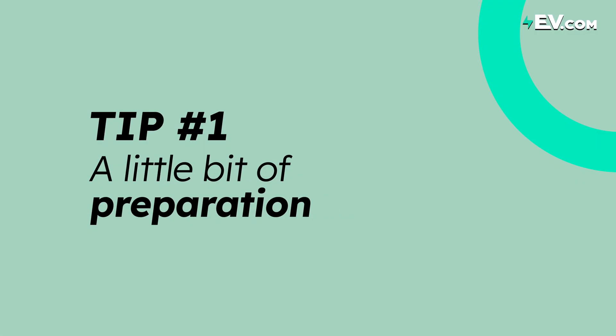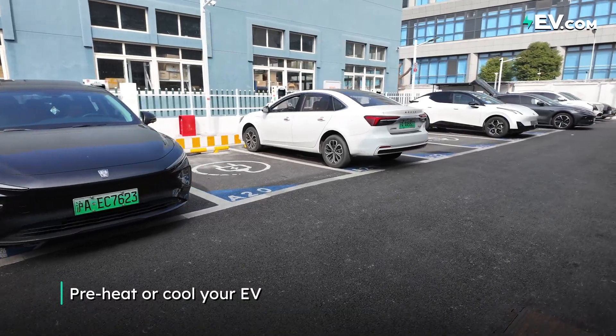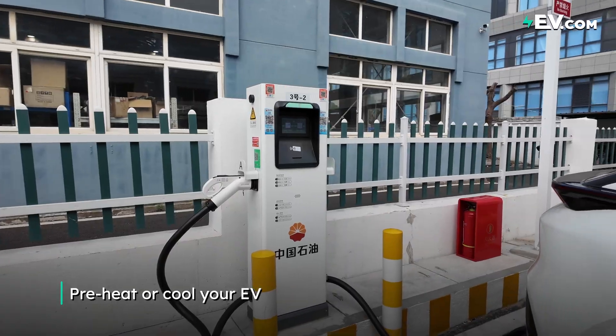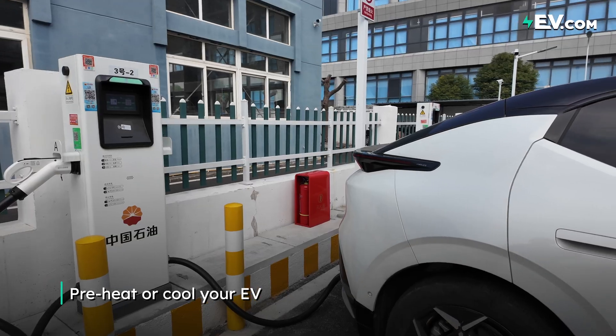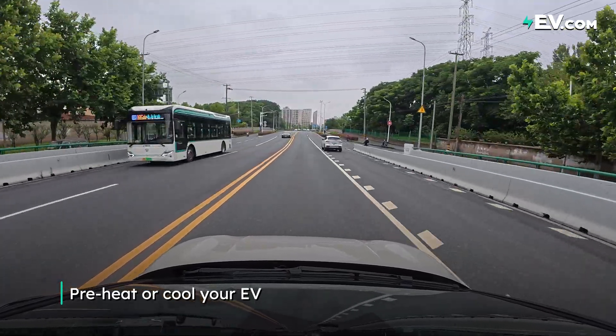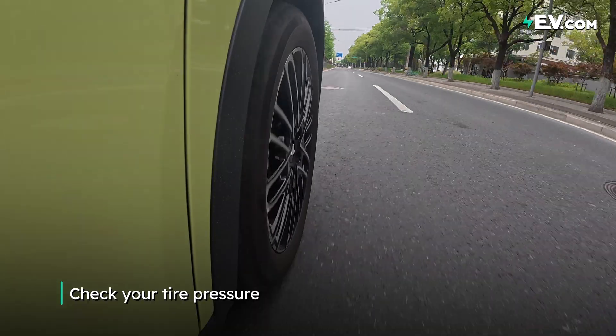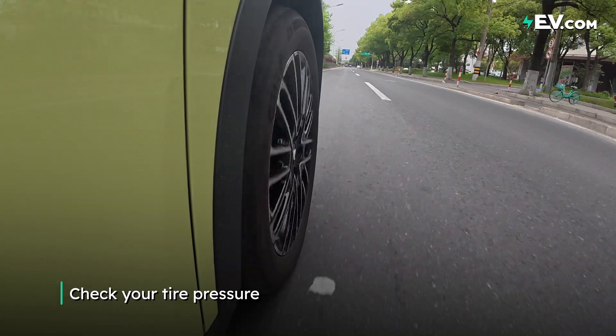EVs do require a little more preparation when it comes to road trips. Before you even set off, you'll want to heat up or cool down your car depending on the weather while you are still plugged in, if possible, which can help to save energy when you're on the go. As well as check your tire pressure — low tire pressures can have a big impact on range, especially over longer distances.